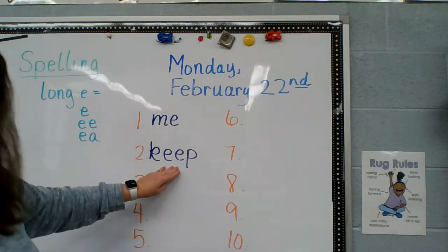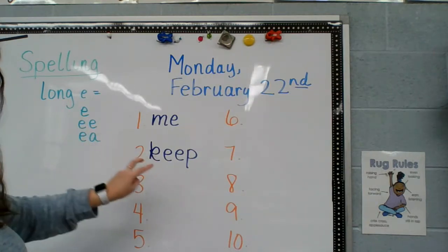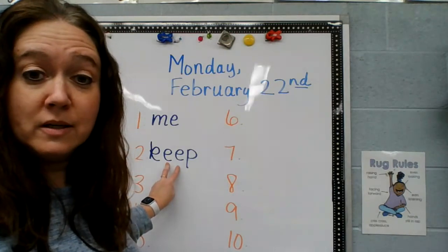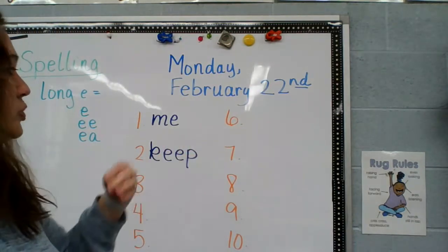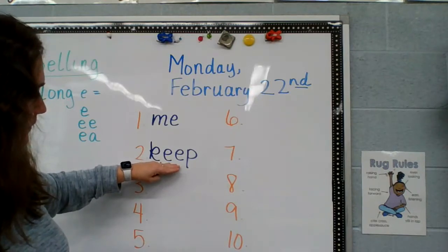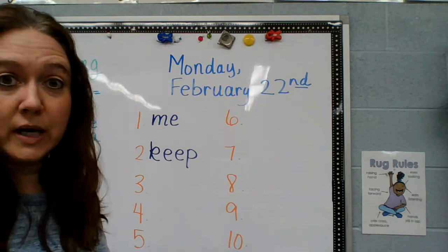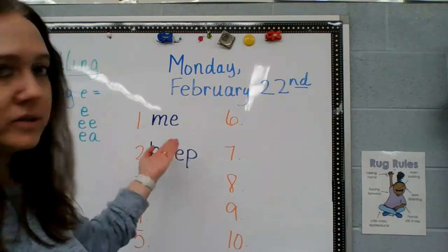The next word is K-E-E-P. Two E's together — like I said, two E's together makes that E sound. Keep. I'm going to keep my coat zipped up because it's so cold. Keep. When we write out our spelling words they're always lowercase; we're not doing names and these aren't sentences, so they need to be lowercase letters.